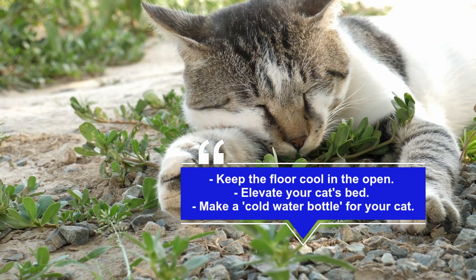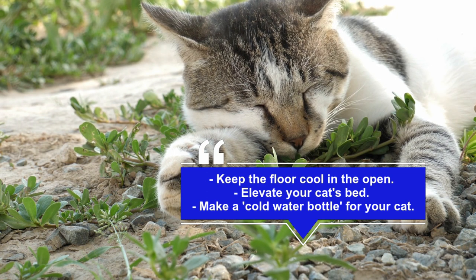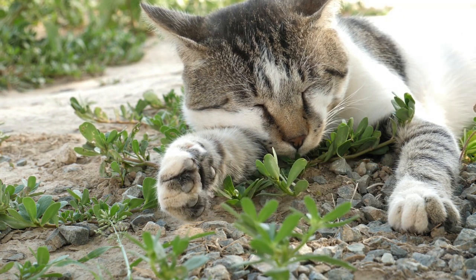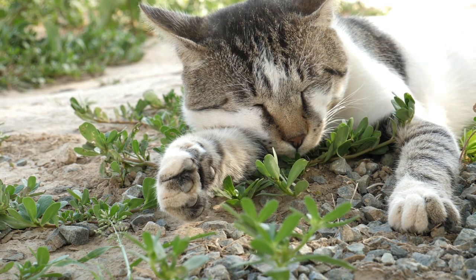Make a cold water bottle for your cat. To transform your cat's favorite resting place into a cool oasis, fill a drinking bottle with cold water and leave it in the freezer overnight. In the morning, wrap the bottle in a towel and place it in position, ready for a relaxing nap.